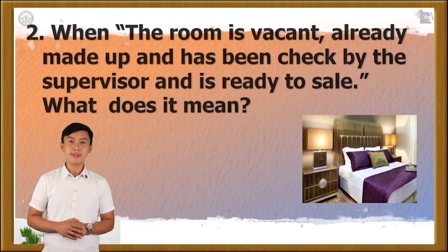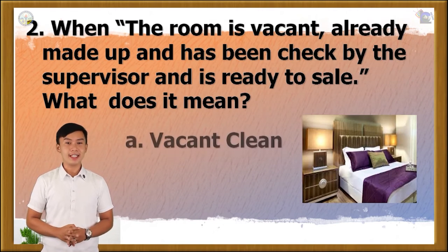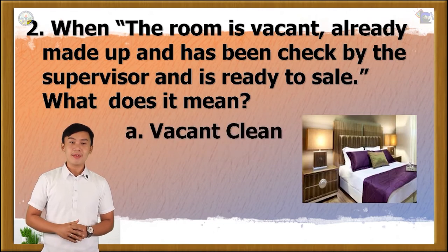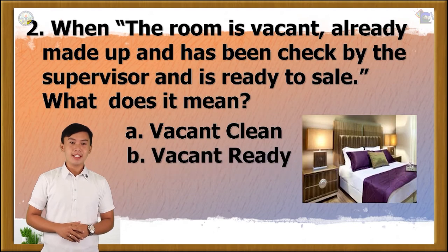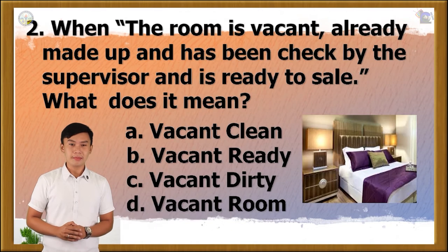Question number 2. When the room is vacant, already made up and has been checked by the supervisor, and is ready to sell — what does it mean? Is it A. Vacant clean, B. Vacant ready, C. Vacant dirty, or D. Vacant room? The correct answer is letter B.